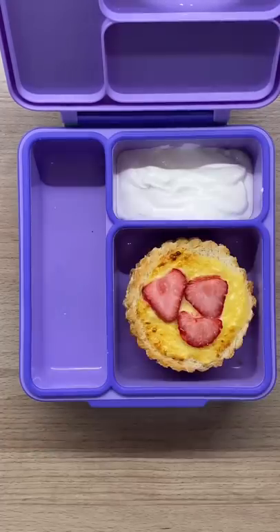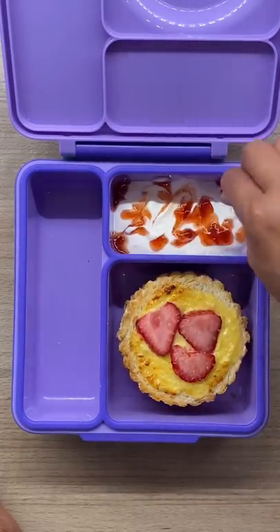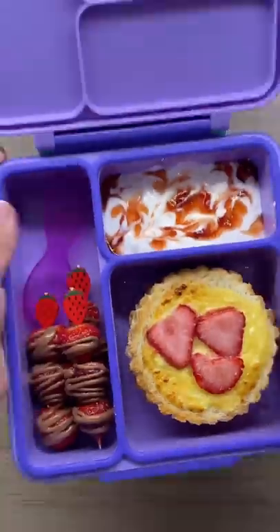And you get these sweet and crunchy strawberry toasts. I also made some strawberry sauce for Greek yogurt — yes, I swirled that, because why not — and some chocolate coated strawberries. Salamat for watching, see ya!